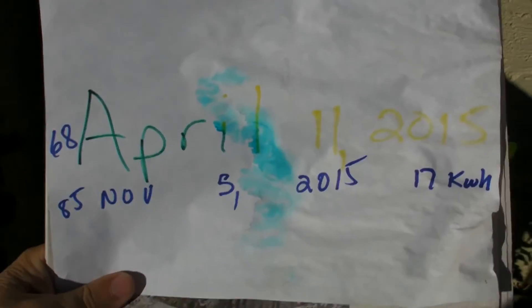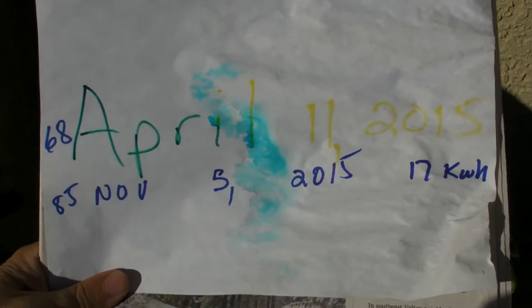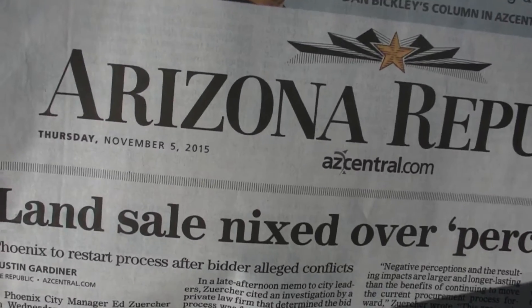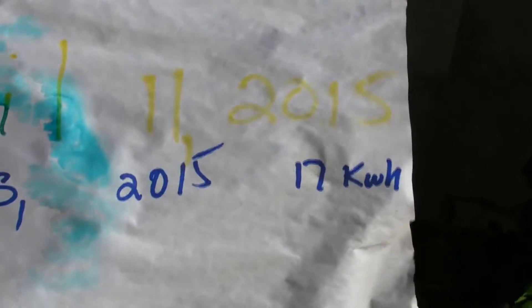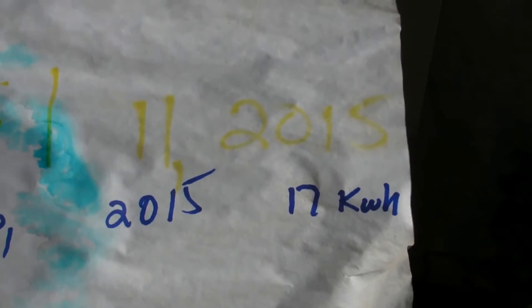Here's the second chapter in our one-year experiment. Today is November 5th, 2015 — here's the Arizona Republic to confirm the date. The meter has 85 kilowatt hours on it. It used to have 68, so we've used 17 kilowatt hours. At an off-peak rate that's about a dollar.